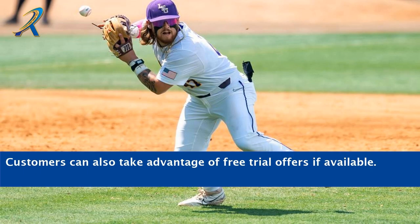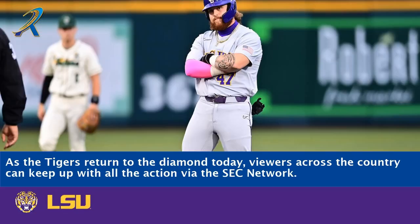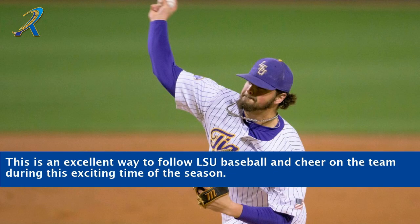Customers can also take advantage of free trial offers if available. As the Tigers return to the diamond today, viewers across the country can keep up with all the action via the SEC Network. This is an excellent way to follow LSU baseball and cheer on the team during this exciting time of the season.